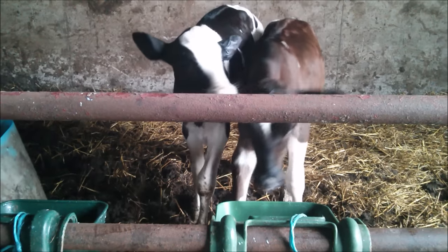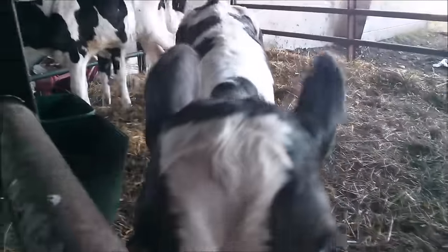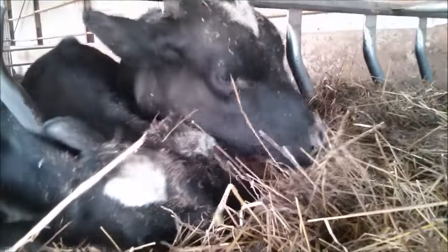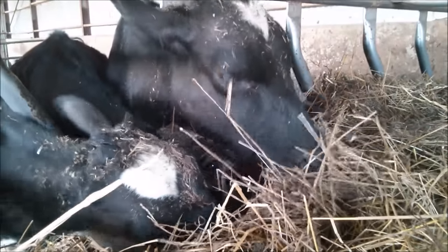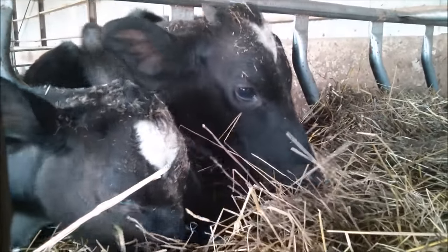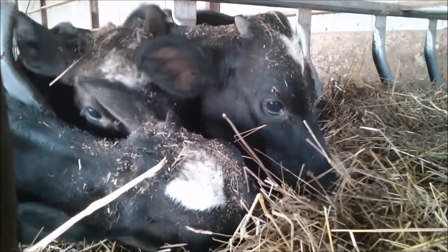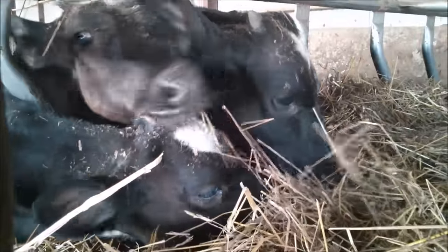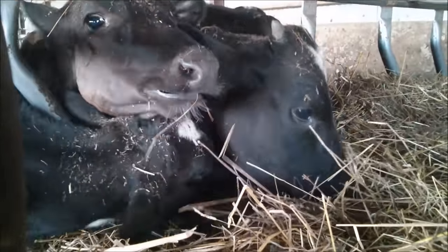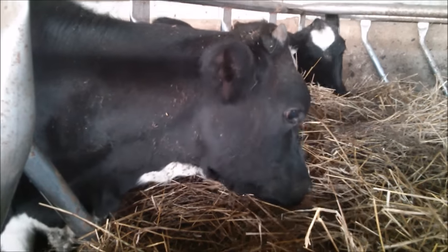They like to get the calf bucket broken as soon as possible because it saves time. For food, they are given corn as well as hay. You must also make sure that they have enough water to last until the evening so they don't get dehydrated, especially during the summer months.